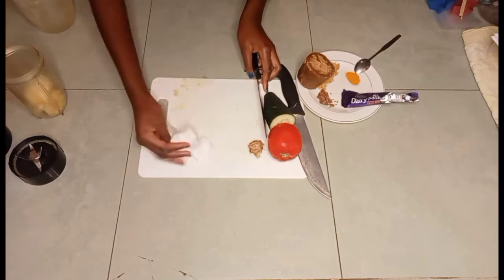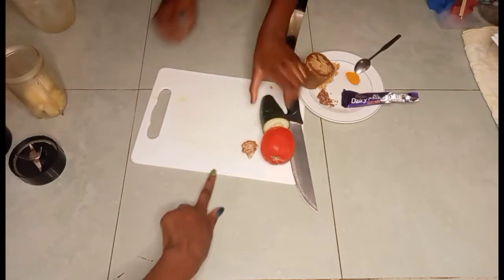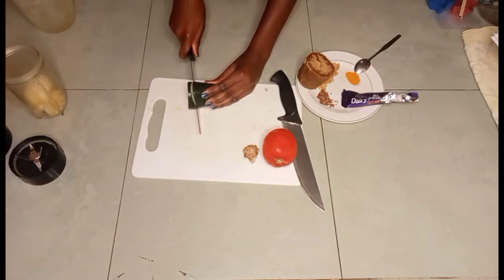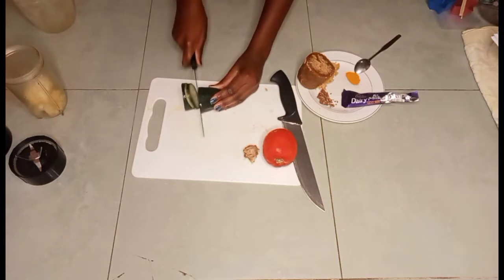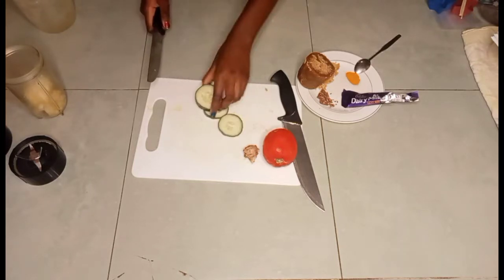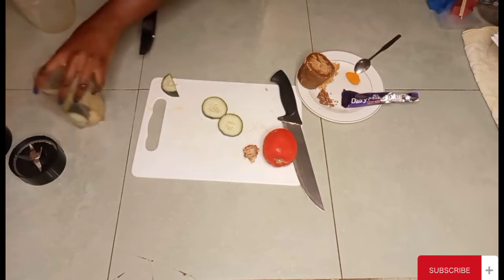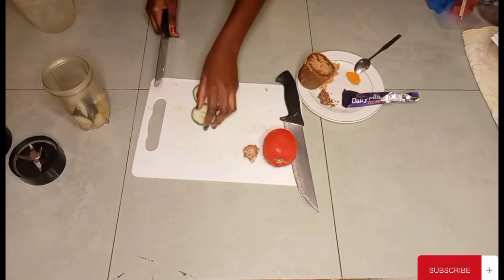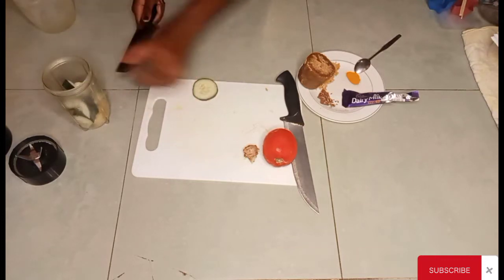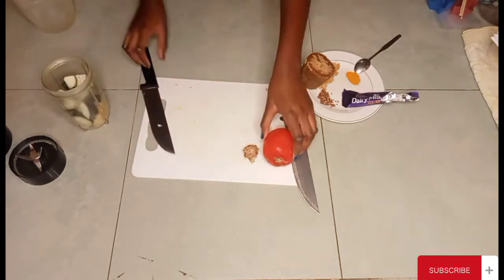She'll be making videos also to cater for the teenagers on this channel. Next, I'm going to cut my cucumber. As you know, cucumber is good for your bones, and it is 90 percent water.